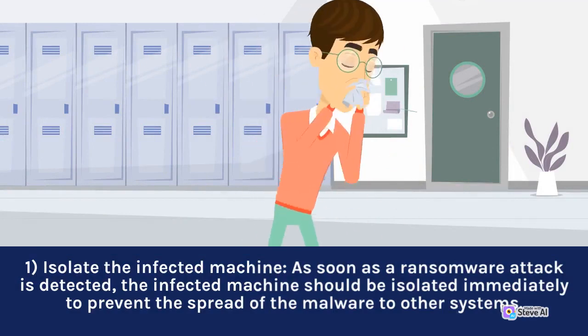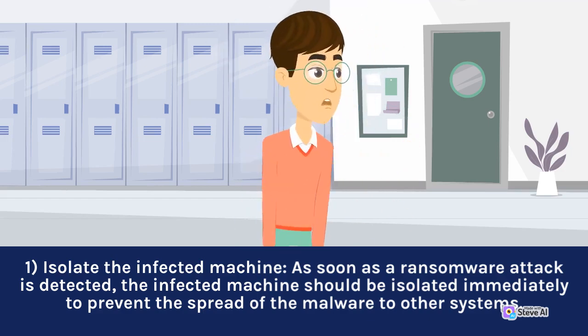1. Isolate the infected machine. As soon as a ransomware attack is detected, the infected machine should be isolated immediately to prevent the spread of the malware to other systems.